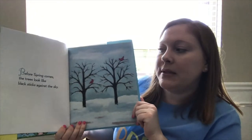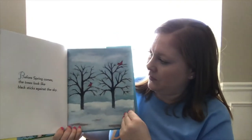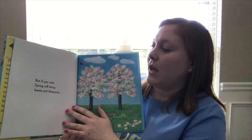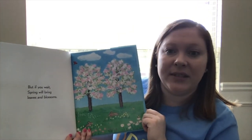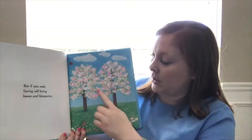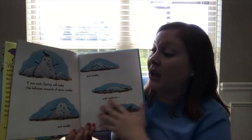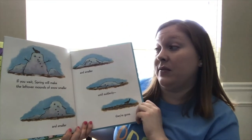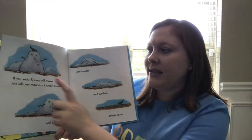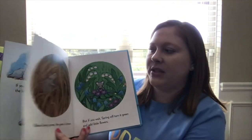Before spring comes, the trees look like black sticks against the sky. That's winter, right? That looks a lot like our picture of winter that we looked at the other week. But if you wait, spring will bring leaves and blossoms. This looks like our spring picture that we looked at with the pretty pink trees. There's some bunny rabbits and some pretty flowers blooming. If you wait, spring will make the leftover mounds of snow smaller and smaller and smaller until suddenly they're gone. Why does it make the snow smaller and smaller? Because it's getting warmer, right? And it melts the snow.